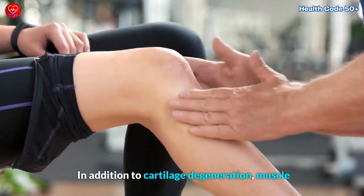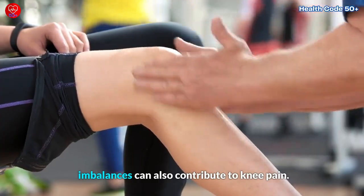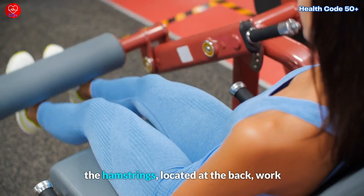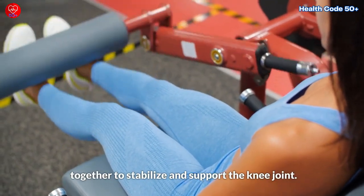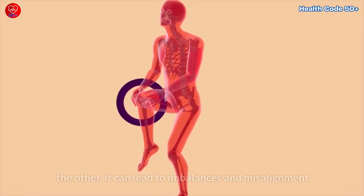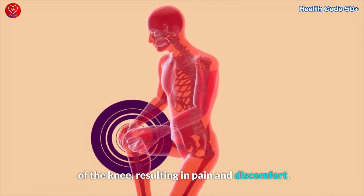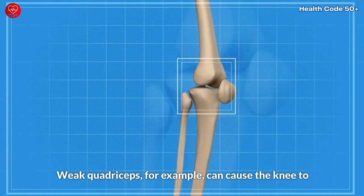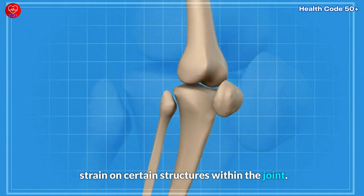In addition to cartilage degeneration, muscle imbalances can also contribute to knee pain. The quadriceps, located at the front of the thighs, and the hamstrings, located at the back, work together to stabilize and support the knee joint. However, if one muscle group is stronger or tighter than the other, it can lead to imbalances and misalignment of the knee, resulting in pain and discomfort. Weak quadriceps, for example, can cause the knee to track incorrectly during movements, putting excessive strain on certain structures within the joint.